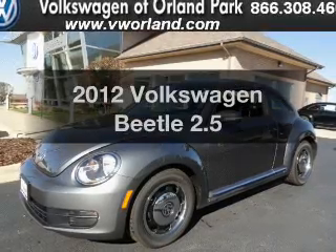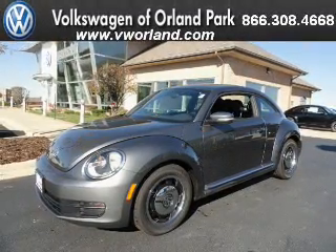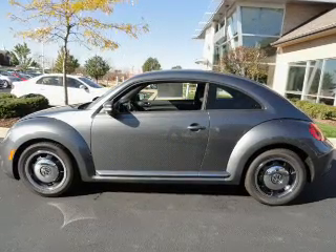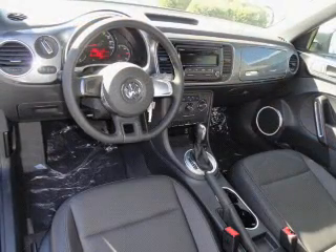Introducing the 2012 Volkswagen Beetle. If you're looking for an automobile with great attributes, look no further. With a reliable engine that responds smoothly to its 6-speed automatic transmission. Brake safely with the anti-lock braking system. Heated seats come for you on cold winter days. Memory settings are just one of the extras.